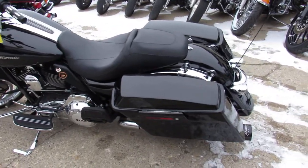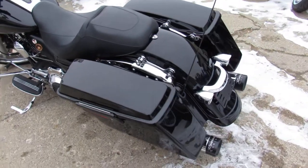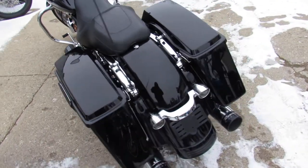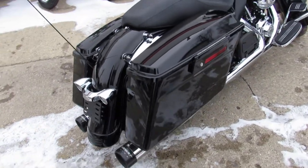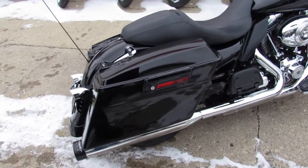Hey guys, Aaron and Andrew at Approval Powersports. We're here doing some videos on the used street glides — over 75 used street glides in stock. This one here is a 2012, got a 21-inch chrome front wheel and billet grips.